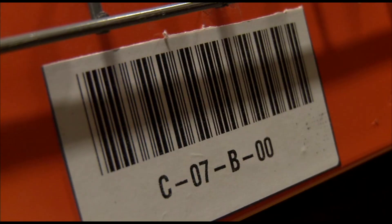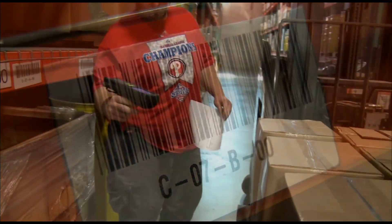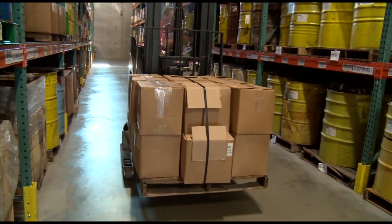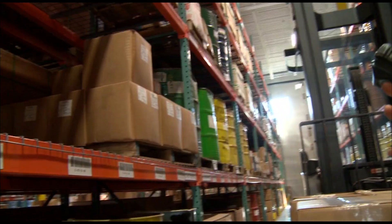The company also adopted a wireless barcoding system that quickly routes forklift operators to the proper inventory. The move has virtually eliminated shipping errors and saves time and energy.